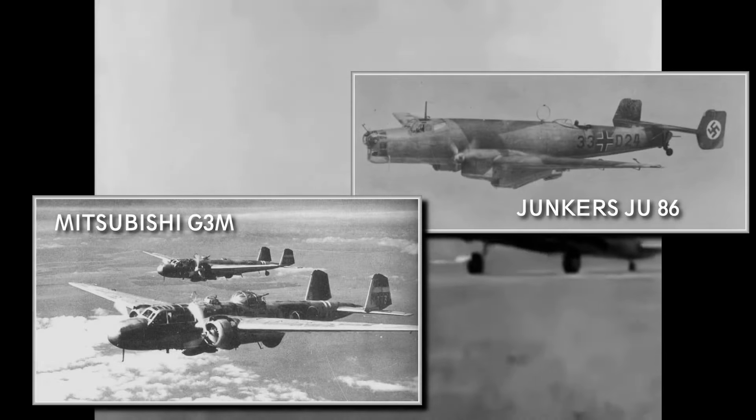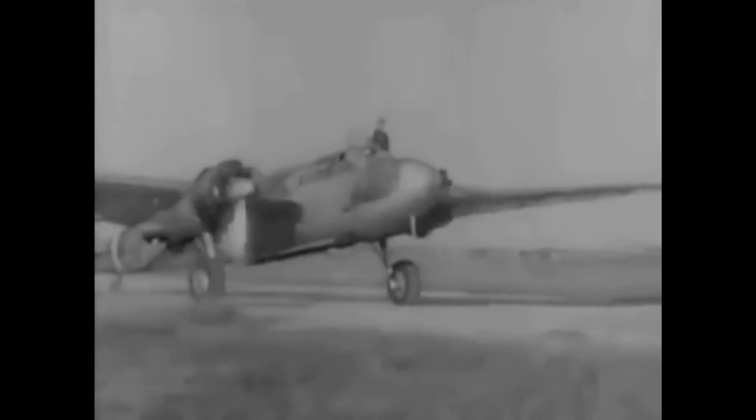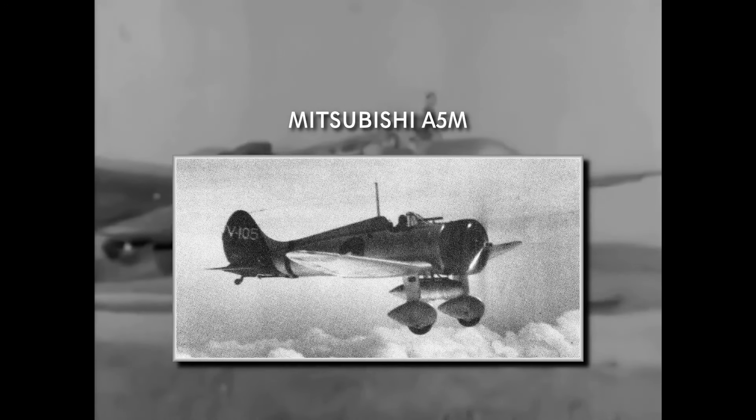The G3M bombers first saw action in 1937 in the Sino-Japanese War, flying long-range missions from Formosa. They attacked Shanghai and Nanjing in August, and the sight of the new Japanese bombers was alarming to western observers, many of them mistaking the G3Ms for Junkers Ju-86 bombers and fueling the misconception that Japanese planes were mostly just copies of foreign models. However, the Chinese Air Force was not as weak as the Japanese thought, and bomber losses started to mount. These combat missions revealed that the weak defensive armament, lack of armor plating, and absence of self-sealing fuel tanks made the bombers easy targets without fighter cover. But the new Mitsubishi A5M fighters appeared soon, and with their protection the bombers could resume their attacks.